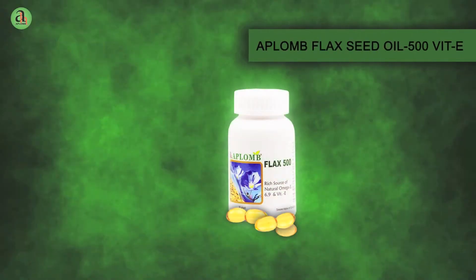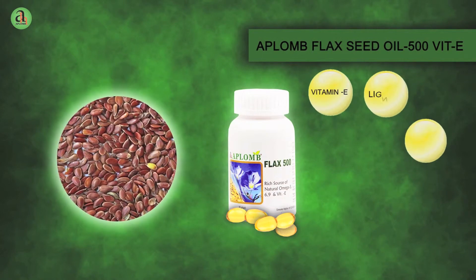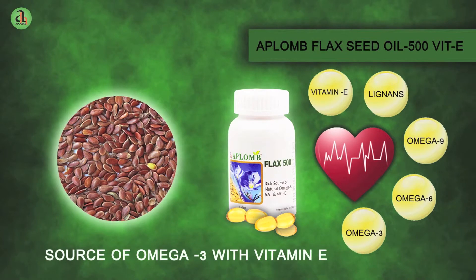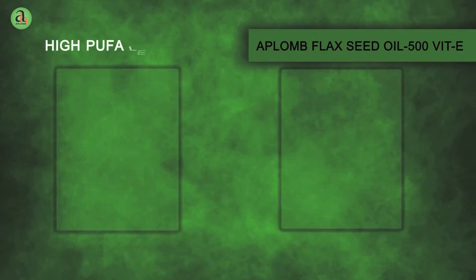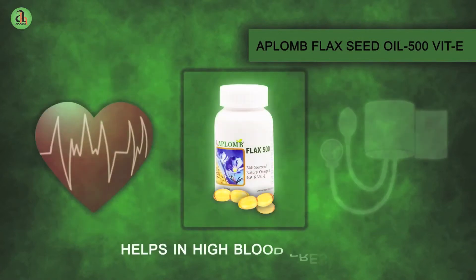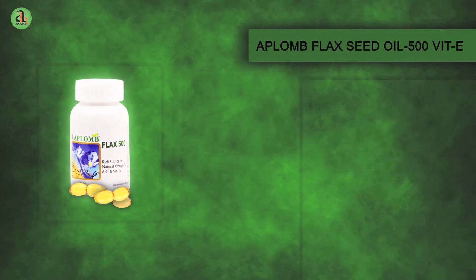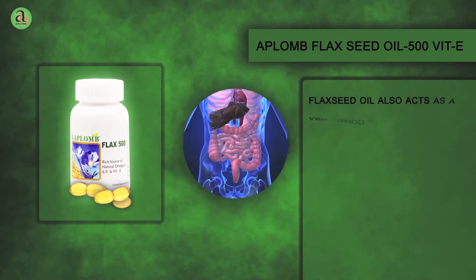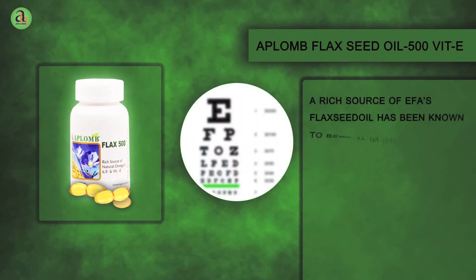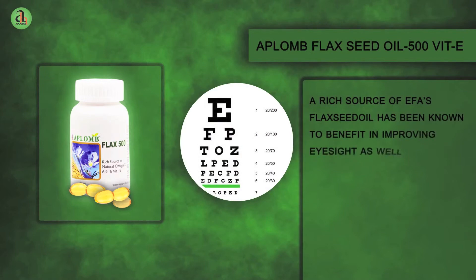Aplomb Flex Seed Oil, also known as Alci Ke Beech Ka Tel, is nature's richest vegetarian source of omega-3 essential fatty acid. Its high PUFA levels help reduce bad cholesterol and triglyceride levels in blood, enhancing the blood flow and controlling high blood pressure. Flex Seed Oil also acts as a very good laxative, hence helps relieve constipation. Being a rich source of EFAs, Flex Seed Oil has been known to benefit in improving eyesight as well.